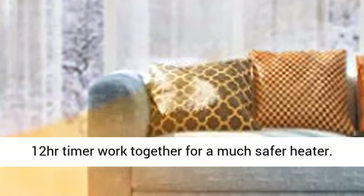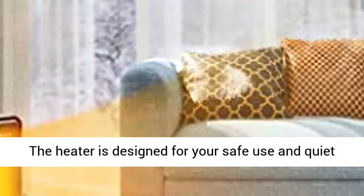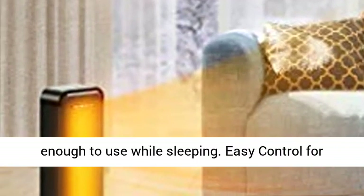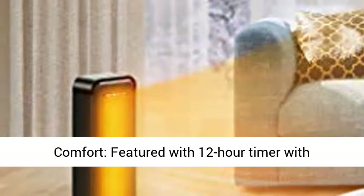Multiple safety protection: built-in overheating and tip-over protection sensors and 12-hour timer work together for a much safer heater. The heater is designed for your safe use and quiet enough to use while sleeping.